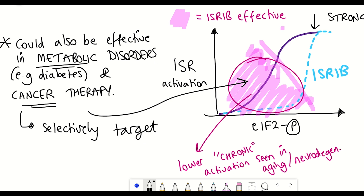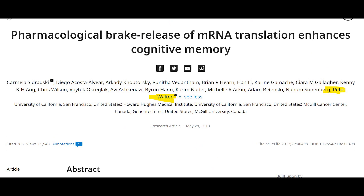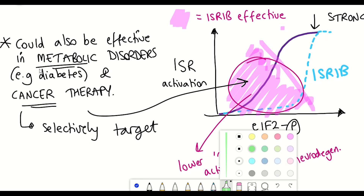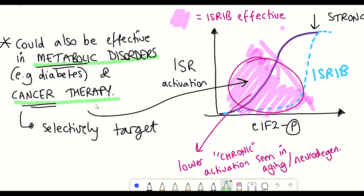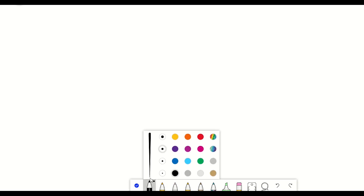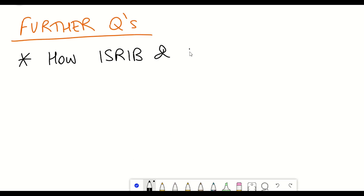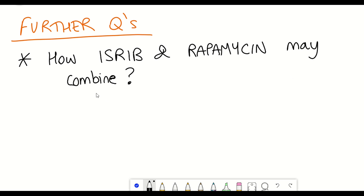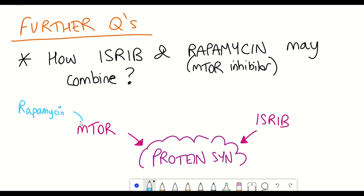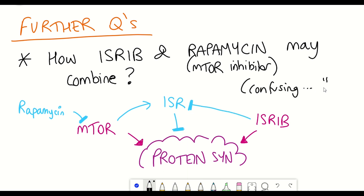Even though ISRIB was first identified back in a 2013 study, it seems like there's quite a way to go before we see human applications, whether it's used to alleviate symptoms of neurodegeneration, metabolic disorders, cancer therapy, or the aging process itself. Another interesting area would be to see how ISRIB combines with the mTOR inhibitor rapamycin. mTOR is the other major pathway that responds to environmental stresses and can impact protein synthesis, and high mTOR activity has been shown to actually activate the integrated stress response — so maybe the combination of rapamycin and ISRIB could be beneficial.